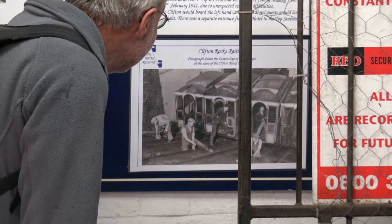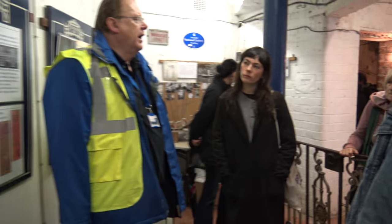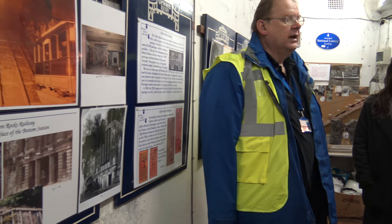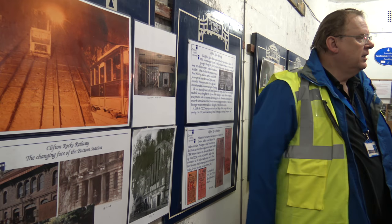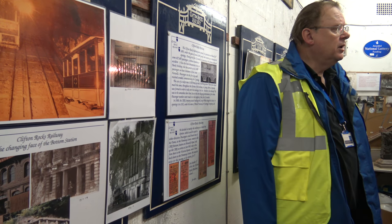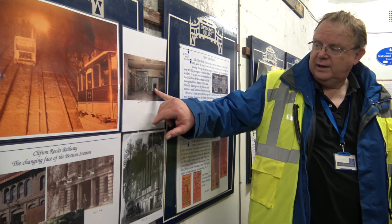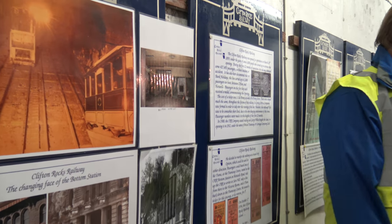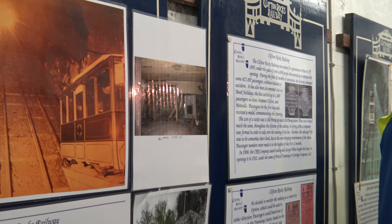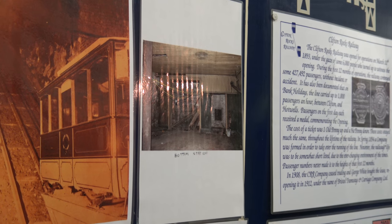The bottom station was bricked up — there's a two-foot-thick blast wall behind it. The BBC office is there and they just abandoned it. The station is as it was left in the 1940s. And if you go on the long trips, you can actually go in — the only way into it now is to crawl through the ducting to get in. We haven't lost a customer yet, but you'll be warned.